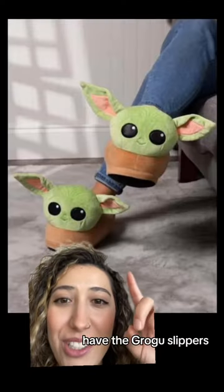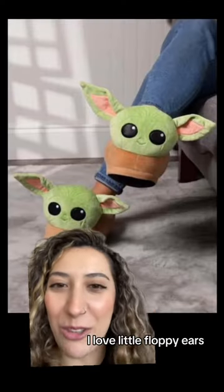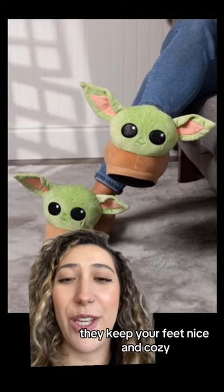We have the Grogu slippers. These are so cute. I love the little floppy ears — they keep your feet nice and cozy.